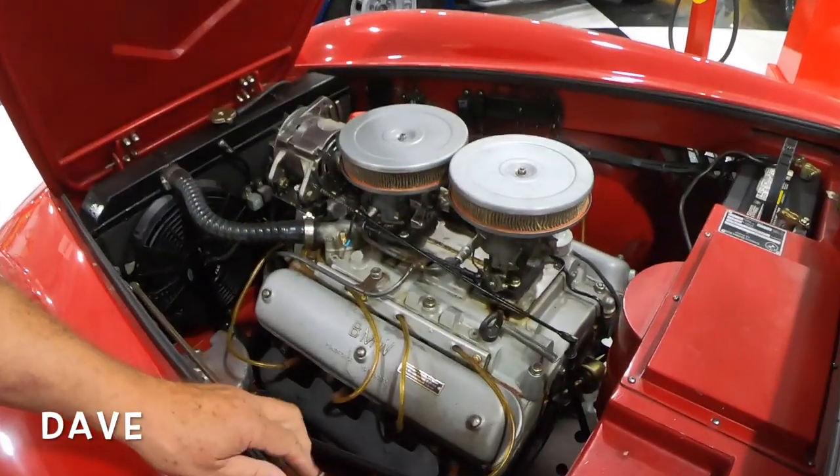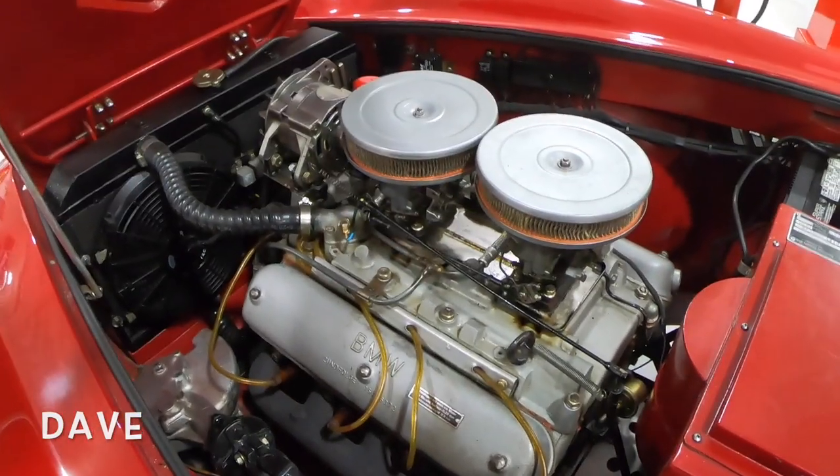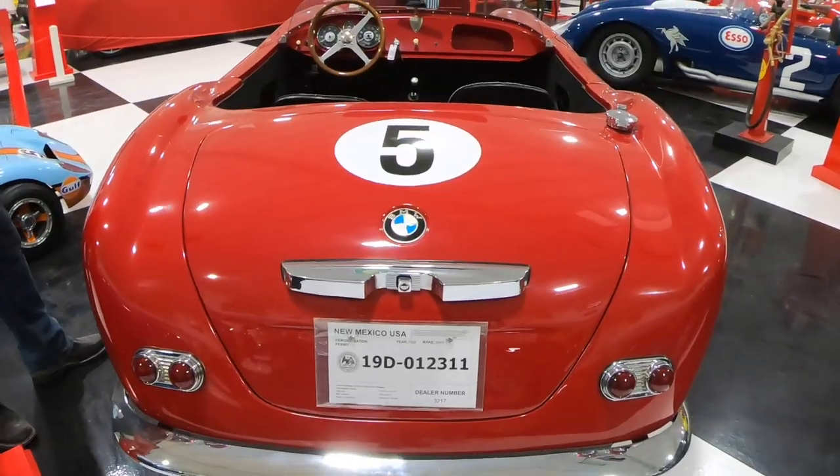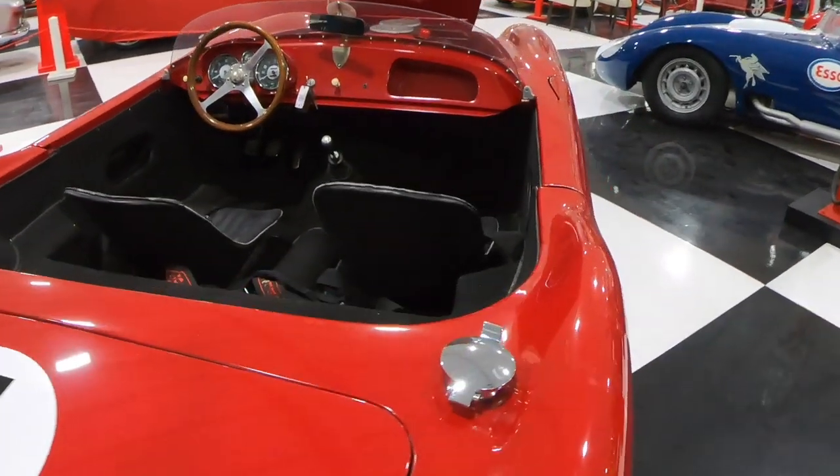A lot of European cars ended up in Argentina and South America. So they found this engine, standard transmission, found all the components, repaired them, and then built the body around it. Hey, it ain't my body, you know what I'm saying?